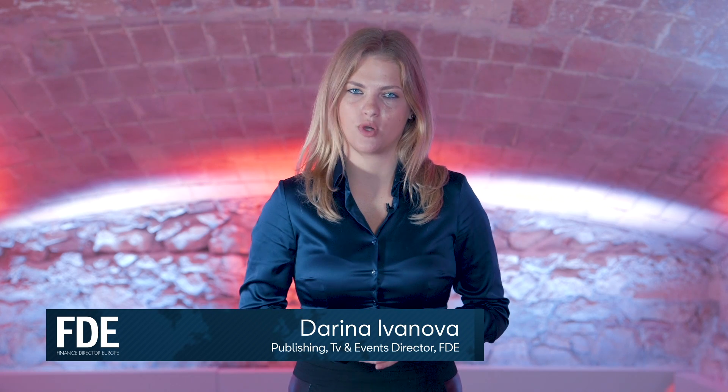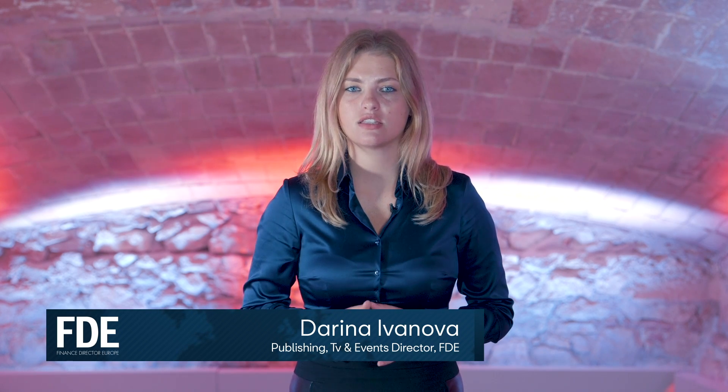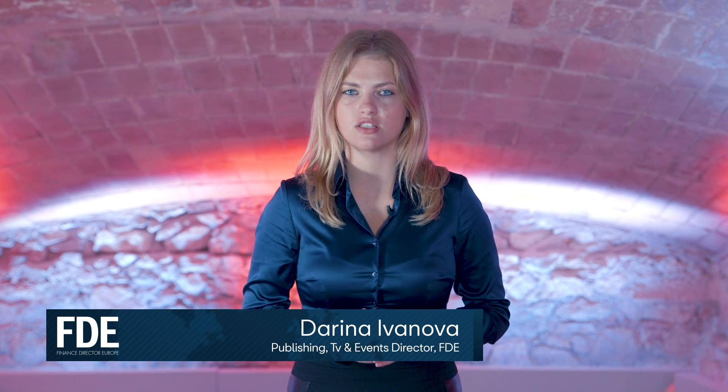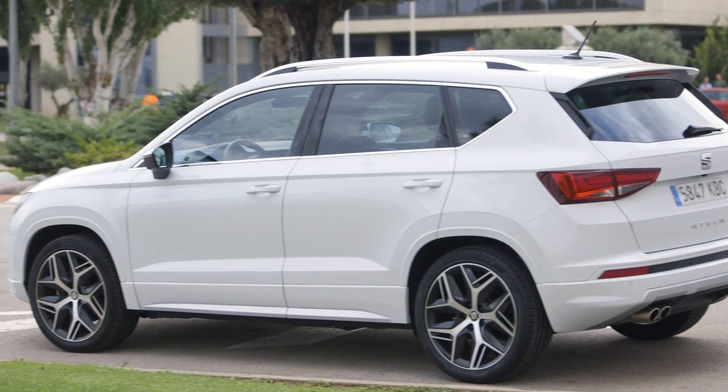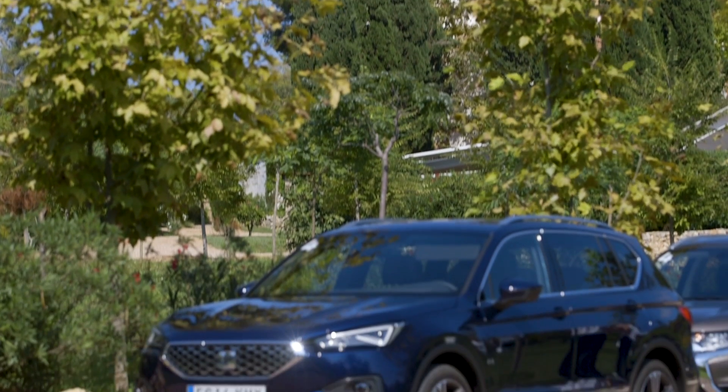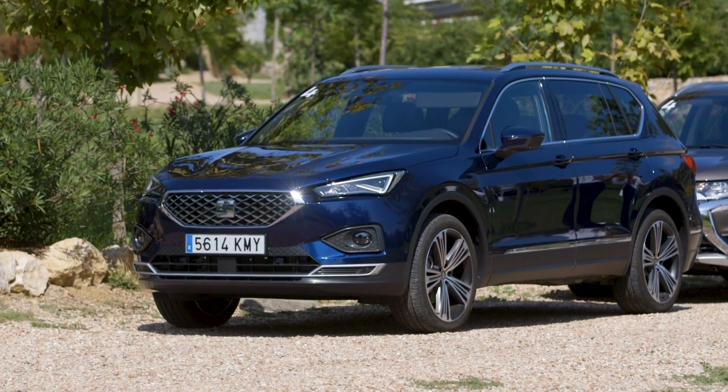Hello and welcome to FDTV! In this series of episodes we are looking at Seat's family of SUVs, from the very first Ateca, followed by Arona, through to their latest edition Tarraco, all designed in Barcelona. In this particular episode we'll be analyzing the design, roominess, handling and style of all three SUVs.